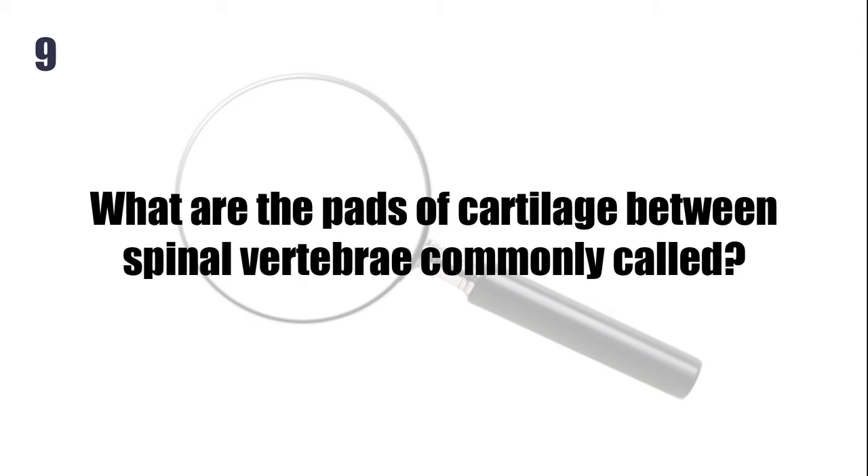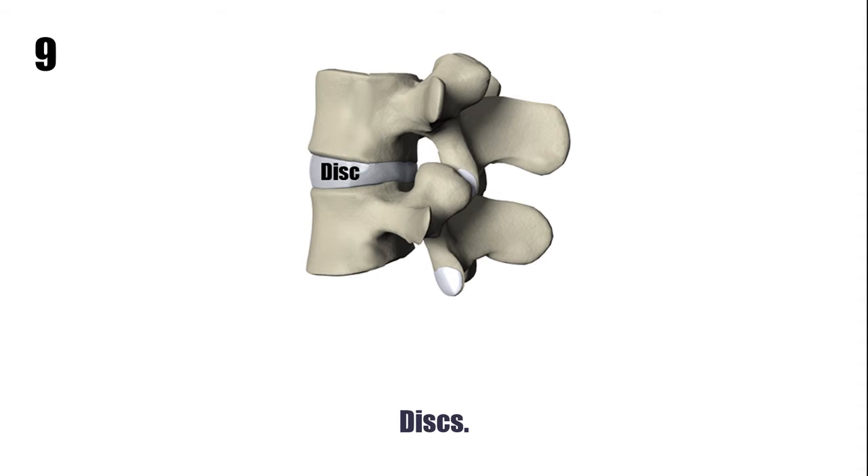What are the pads of cartilage between spinal vertebrae commonly called? Discs.